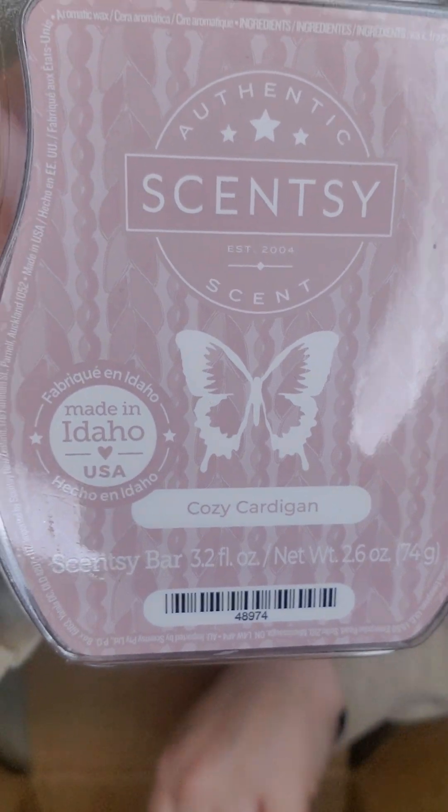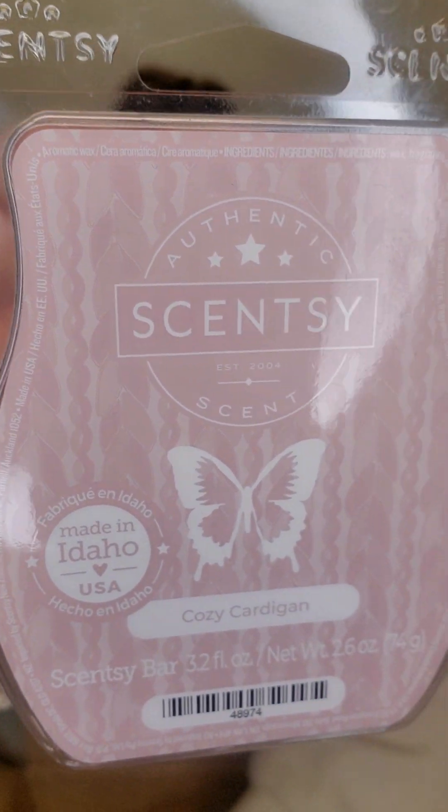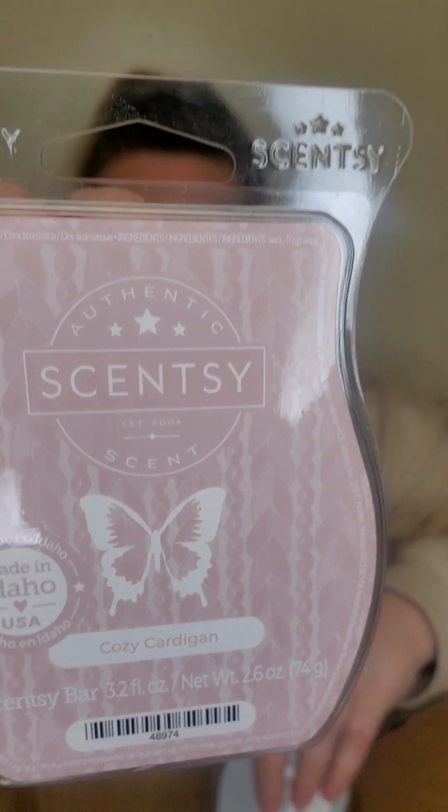Cozy Cardigan is a year-round scent for me — it's a staple. To me it smells like sandalwood and vanilla, just a very creamy bedroom scent. I absolutely love it.